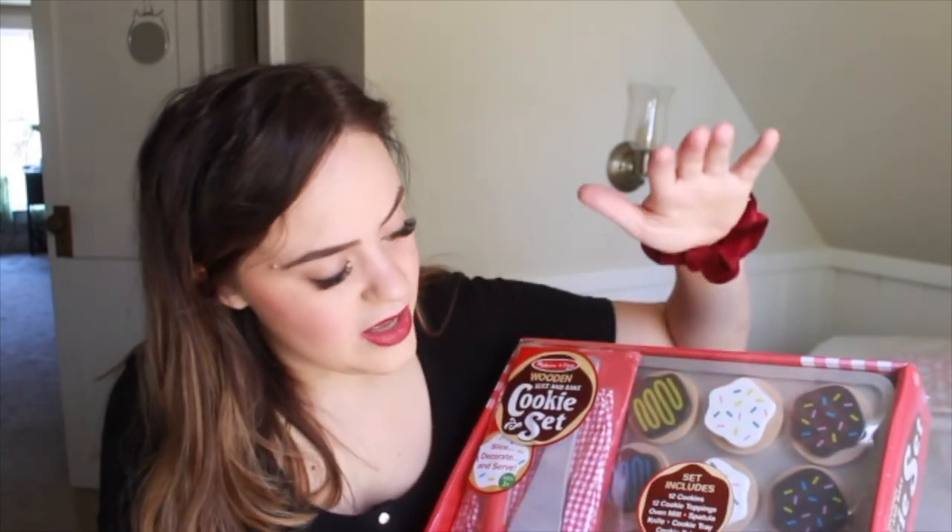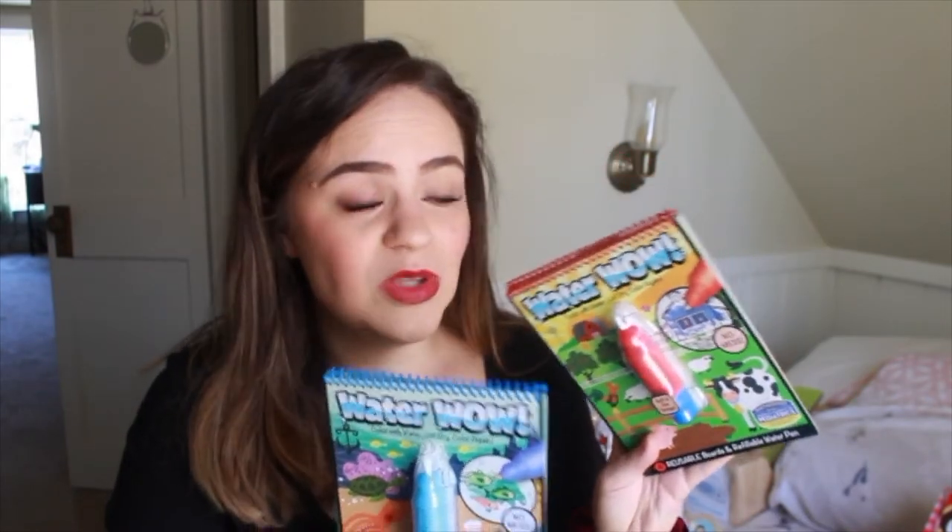For his play kitchen, we got the Melissa and Doug slice-and-bake cookie set. It comes with a little kitchen mitt and a spatula, and these are little cookies on a tray where you can put the icing on and off. I thought this would be really cute to add into his little kitchen since he doesn't have a lot of food yet — so this will be his first little wooden food. Also from Melissa and Doug, I got him some Water Wows because we've had an issue lately with eating crayons and he can't have markers yet. I figured this will be great to use at his sensory table as well because you color with water, and then they dry back to normal so you can reuse them. I thought this was a great little option.